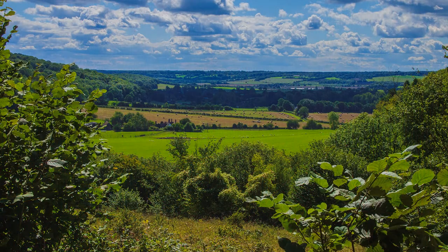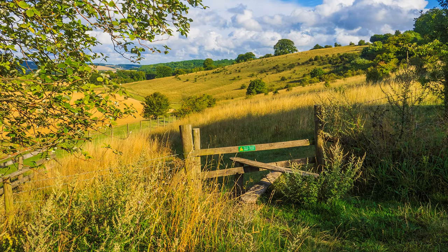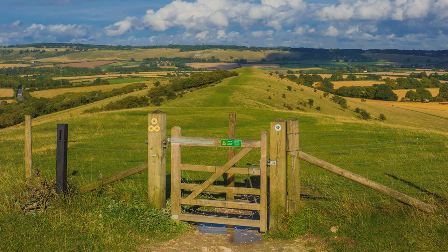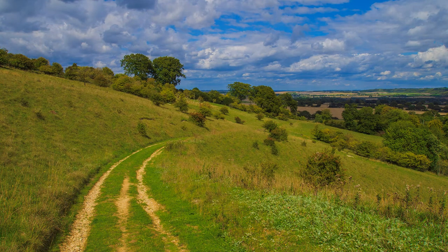Our route continues forward, leaving the Icknield Way temporarily to pass over Moneybury Hill, later rejoining the Way and the Ridgeway for the indisputable highlight: Ivinghoe Beacon, a hill projecting from the main Chiltern Hills ridge, with views into three counties — Hertfordshire, Buckinghamshire and Bedfordshire. It is, in my opinion, quite a place, and access on foot is easy. There are many other great views in the Chilterns, but here it is its unique topography that is so special.